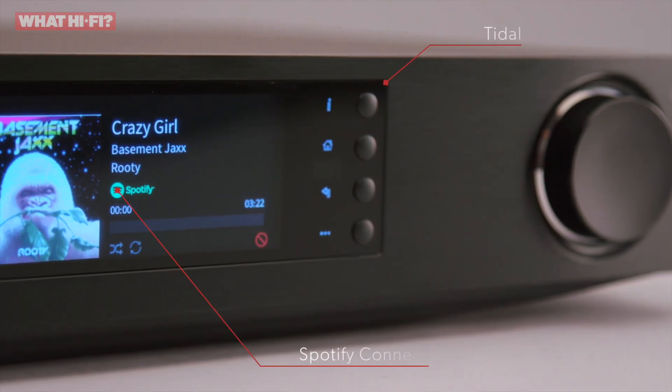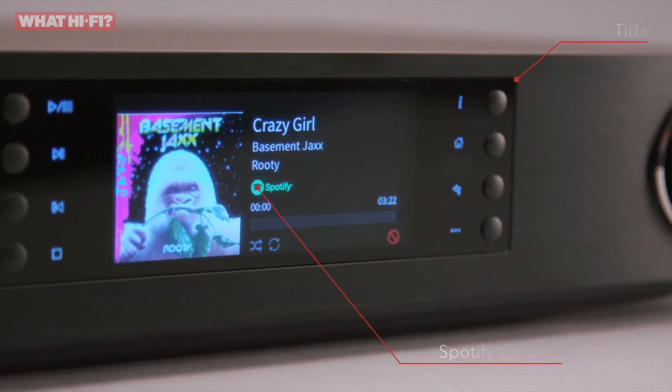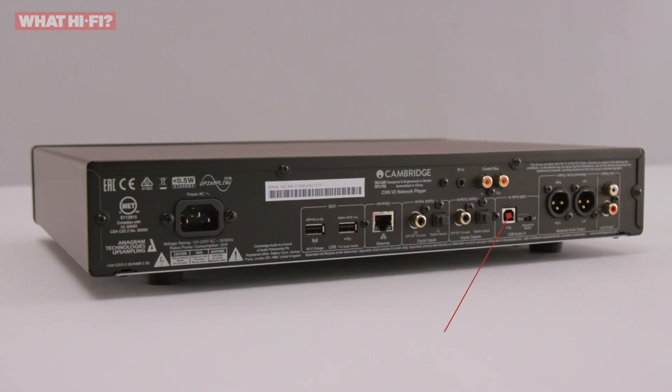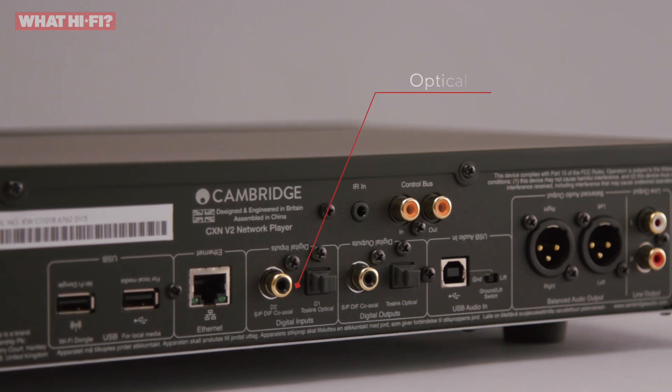The feature list was already impressive, with Tidal and Spotify Connect built in alongside Apple AirPlay. This streamer is also capable of playing high-resolution music files of up to 24-bit 192kHz. You can do this via the USB Type-B input, which is used for connecting a computer, or via the optical and coaxial inputs.